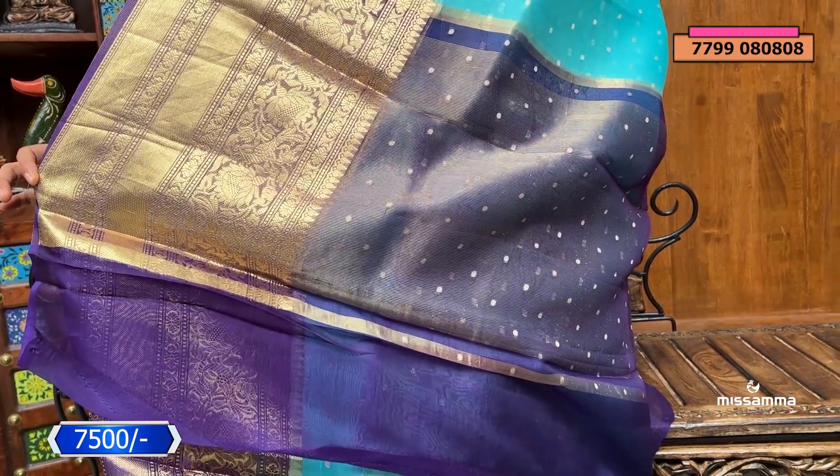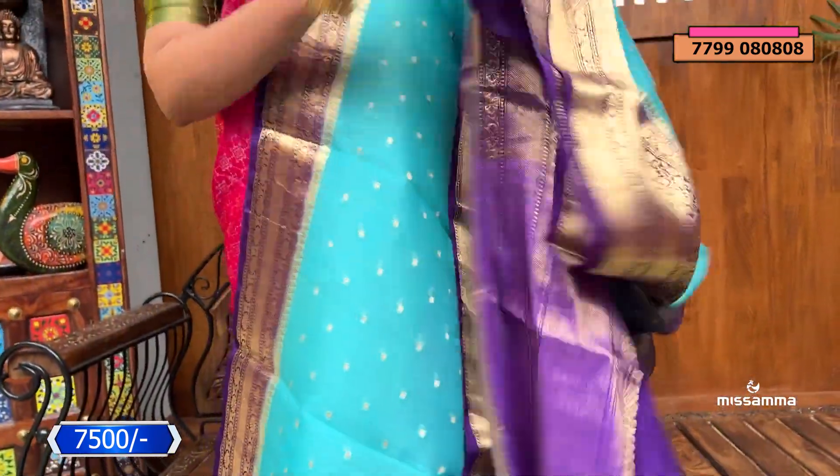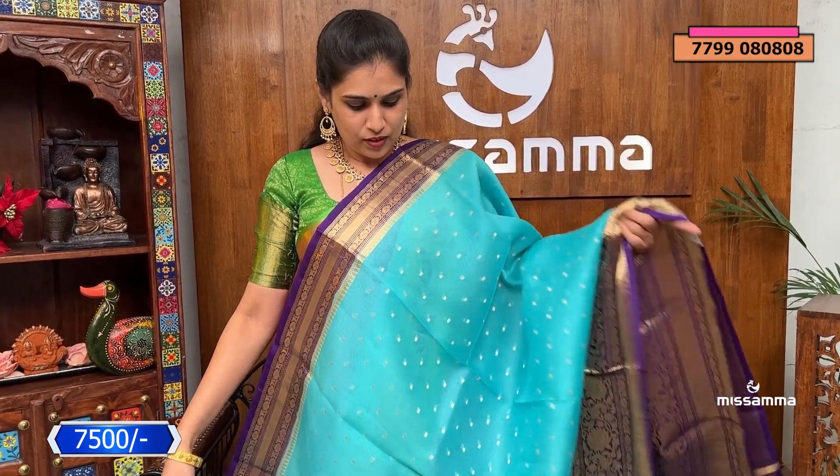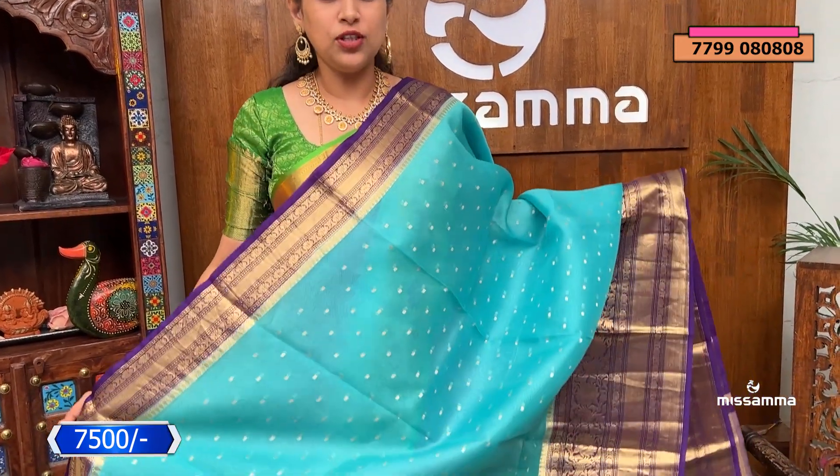This is a branded saree. The blouse is contrast-based with hand-work purpose borders. The cost of this saree is ₹7,500.